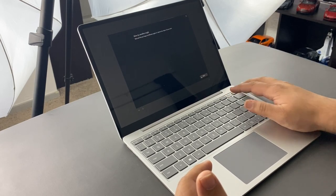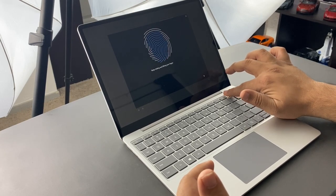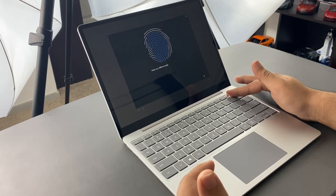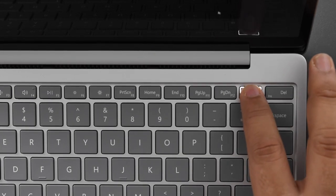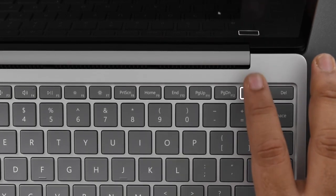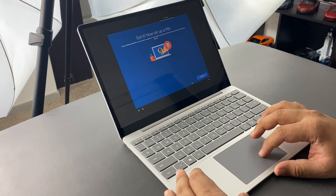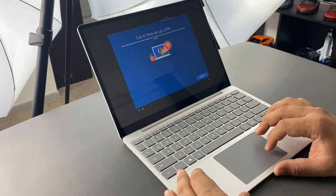It says to try another angle, so I'm just getting a couple of angles in there. It's definitely not the fastest at registering during setup, but it completes successfully.